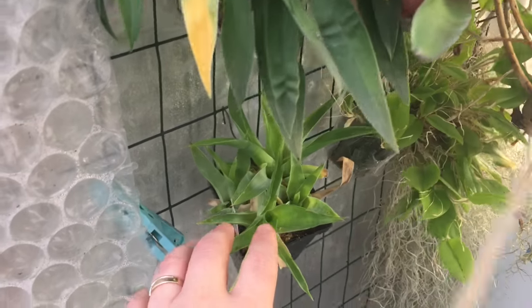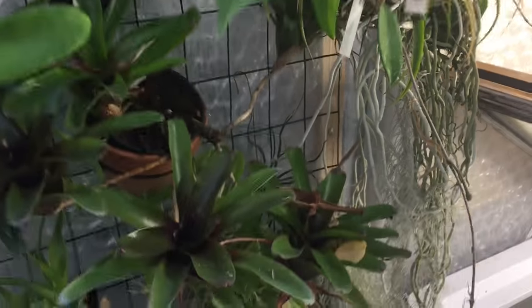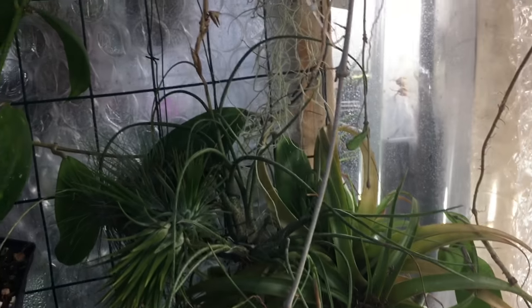Some more bromeliads — those are carnivorous bromeliads — some air plants, all sort of stuck in here.